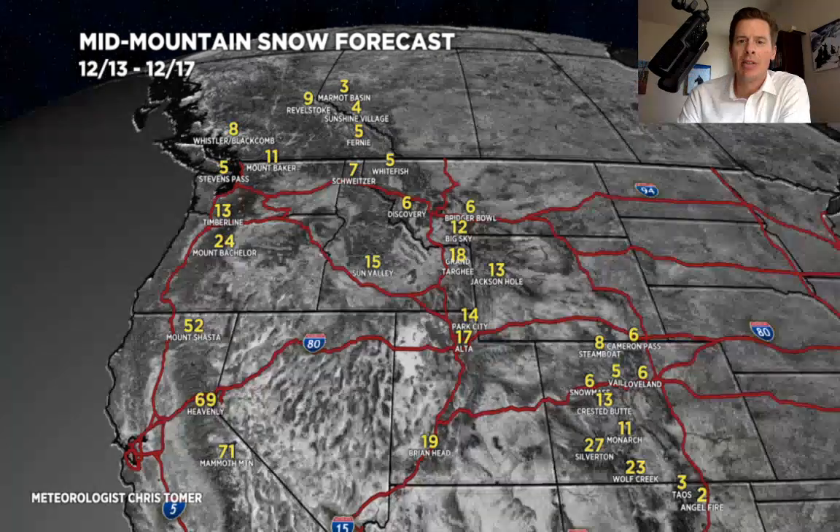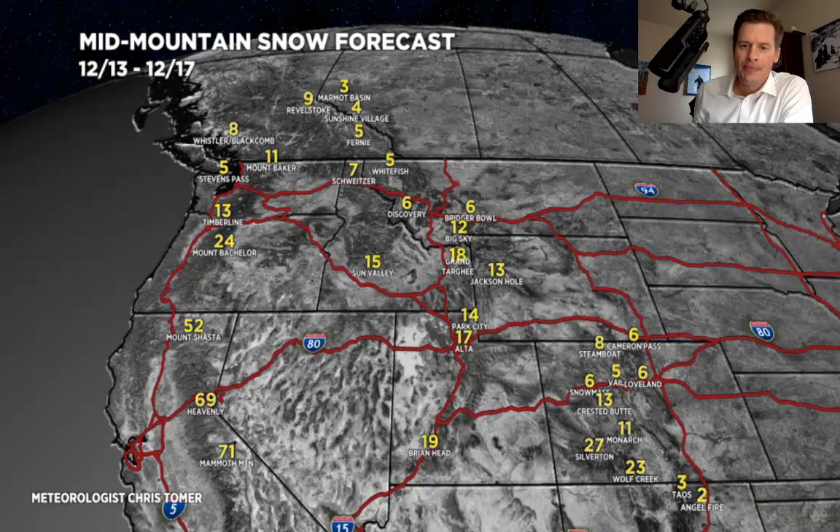Now let's look at piece number two, the 13th through the 17th. A couple of things stand out. Obviously the numbers in California are extraordinarily large — 50 to 70 inches. That's possible if this sets up as forecast. Utah: 1 to 2 feet. Colorado: anywhere from 6 to 14 over the I-70 corridor north, and then a lot down in the San Juans — another couple of feet.